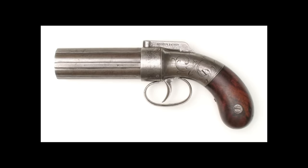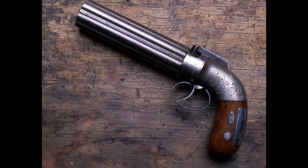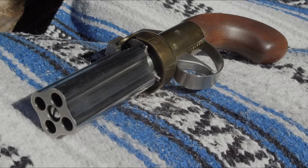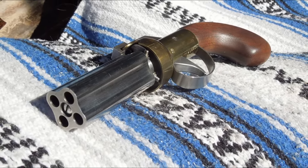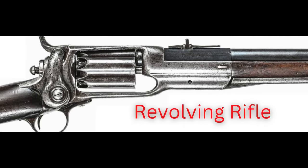Quote: 'He wore in his belt an old original Allen revolver, such as irreverent people called a Pepperbox. Simply drawing the trigger back, Cockton fired the pistol. As the trigger came back, the hammer would begin to rise and the barrel to turn over, and presently down would drop the hammer and away would speed the ball. To aim along the turning barrel and hit the thing aimed at was a feat which was probably never done with an Allen in the world. It was a cheerful weapon, the Allen. Sometimes all its six barrels would go off at once, and then there was no safe place in all the region roundabout but behind it.' End quote.